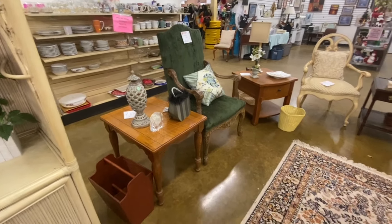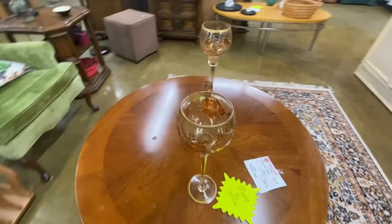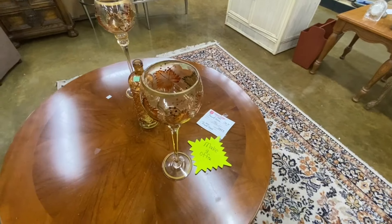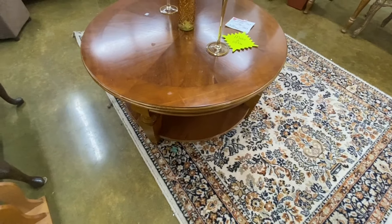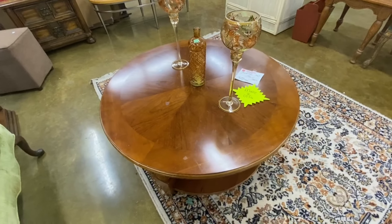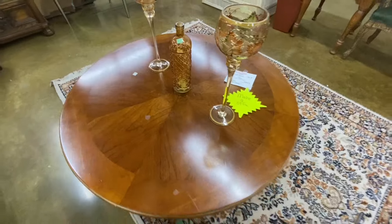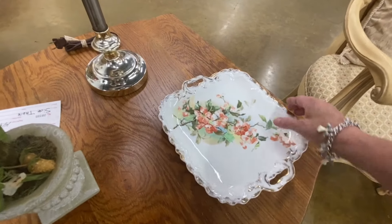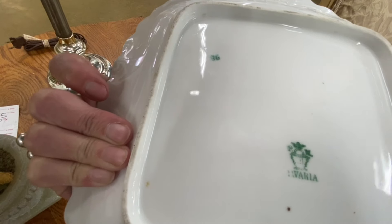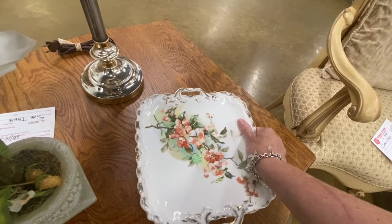Look at how bare the furniture section is now — they have sold so much. They still have this coffee table and I cannot believe no one has bought this round table. If I had space for it, I would buy it because I love round coffee tables — they're just so much easier to walk around. It needs a little bit of polish but that's nothing, guys. Somebody get in here and make an offer on that thing — it's gorgeous. Look at that, it's oak. Solid oak. Look at this pre-old dish — $2.99, it's so cute.